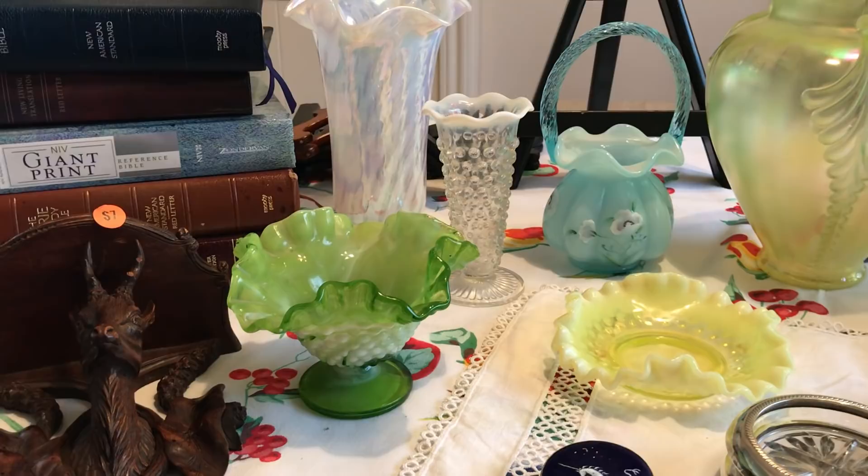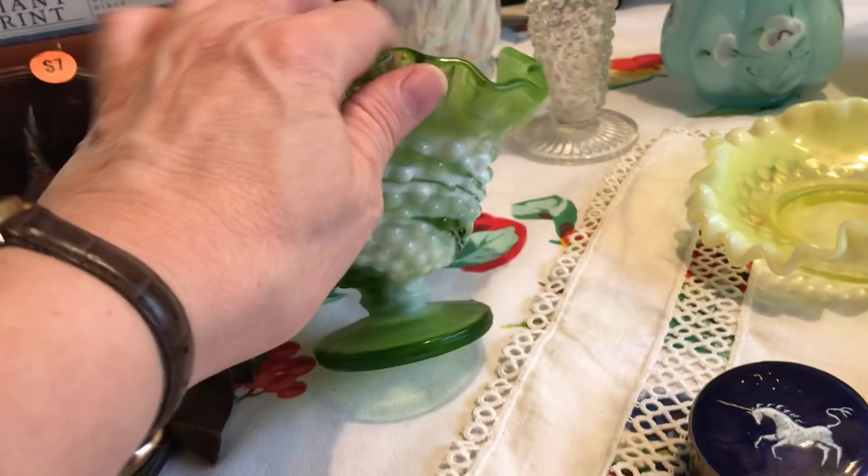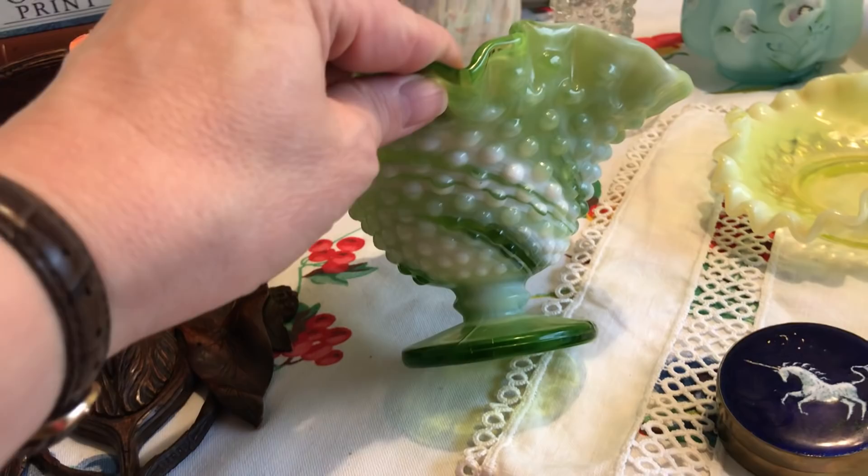The next sale I went to was a family-run estate sale. I got there right after it started, immediately went to the dining room, started seeing all this Fenton and other glassware, and started making a pile. Here's what I found: I found this green — either slag glass or marble glass — little pedestal bowl with a ruffled edge.